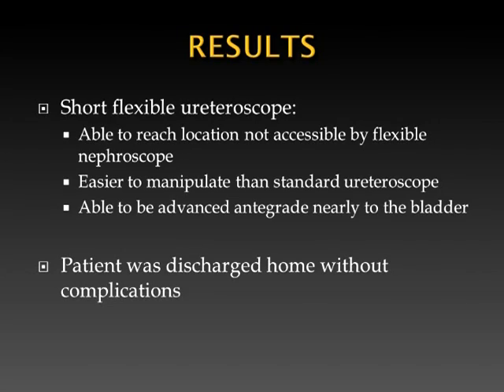Once the stone was adequately treated, we terminated the procedure and placed a nephrostomy tube. When the short flexible ureteroscope was inserted, we were able to access and adequately treat this stone. The ureter was also evaluated and we were able to nearly reach the bladder in an integrated approach.